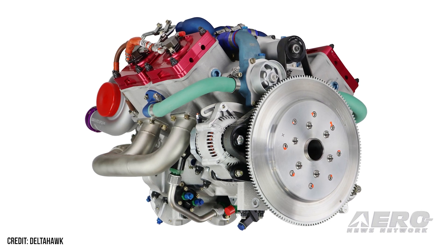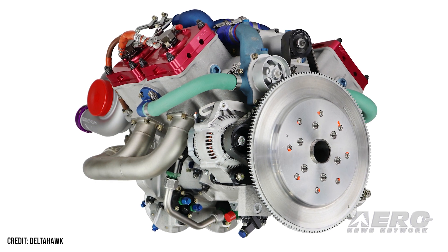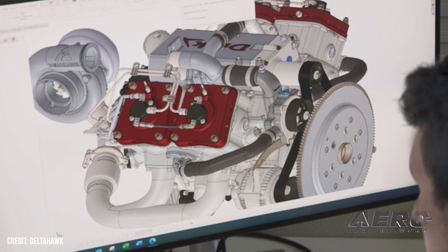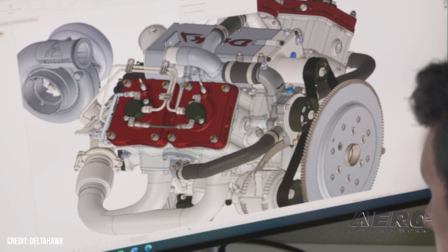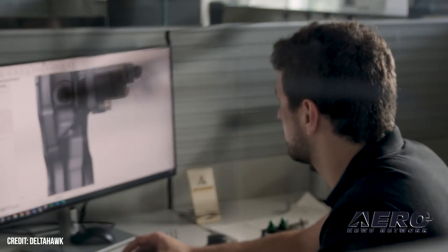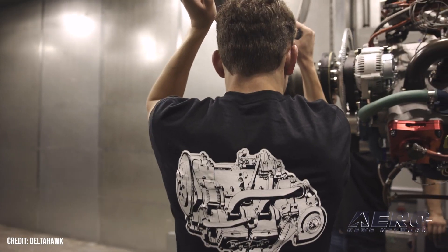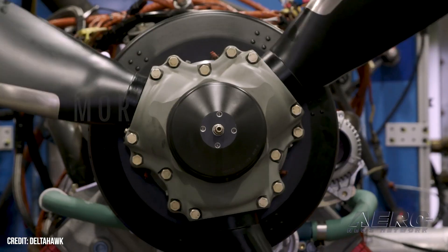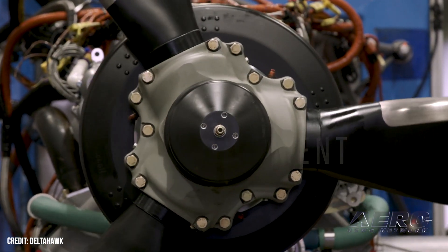Delta Hawk Engines dropped a surprise on us this week by disclosing their simulation analysis of a new hydrogen-fueled variant of its engine family for multiple markets. These tests apparently demonstrate Delta Hawk's engine architecture will adapt to hydrogen fuel. The use of internal combustion engine technology with hydrogen fuel replaces more expensive, highly infrastructure-reliant fuel cell systems. A hydrogen-fueled internal combustion engine also has higher tolerance for hydrogen impurities compared to fuel cells.